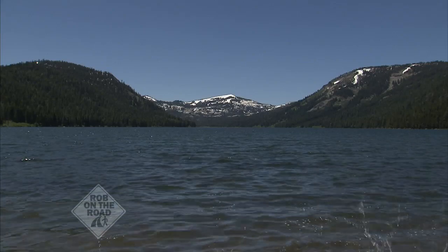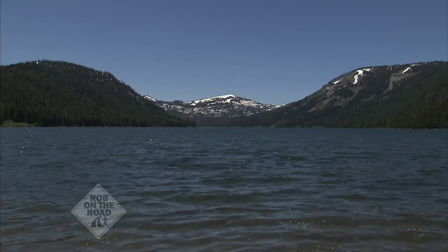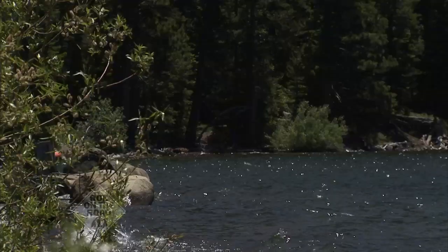We're here with Jim Gaither with The Nature Conservancy. Welcome to Independence Lake. What a view — I cannot get over how beautiful this is. This is an incredible place. This is a bit of old California; this is what Lake Tahoe was like 150 years ago. It's a remarkable place — old growth trees and a pristine lake.